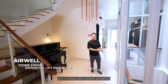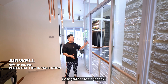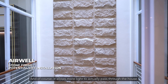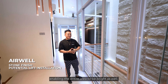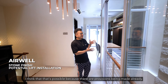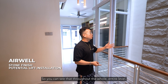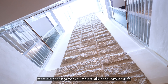As we move towards this area, this is where the current airwell is. The airwell itself has a dual purpose. The owners have applied a stone finish to this airwell, which allows more light to pass through the house, keeping the entire area bright. If you have intentions to install a louvre here, that's possible because provisions have already been made — you can see throughout the whole level there are openings where you can install the louvre.